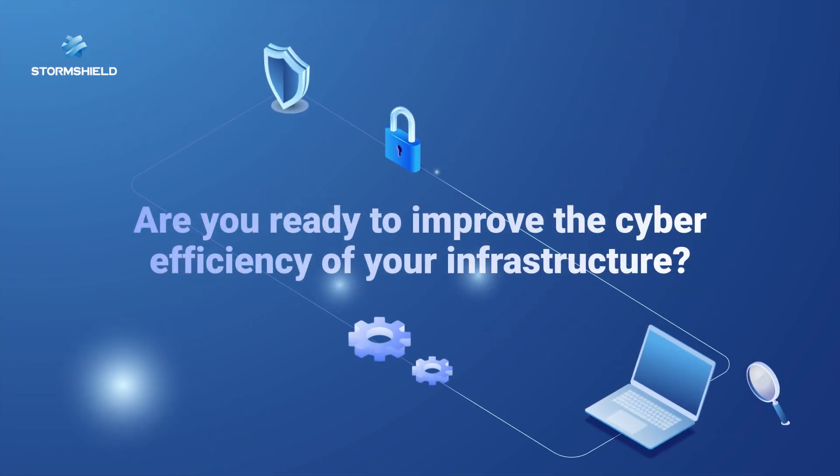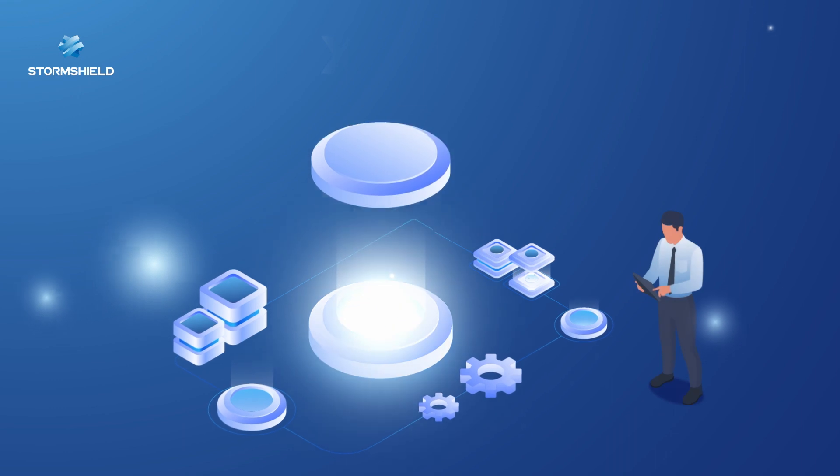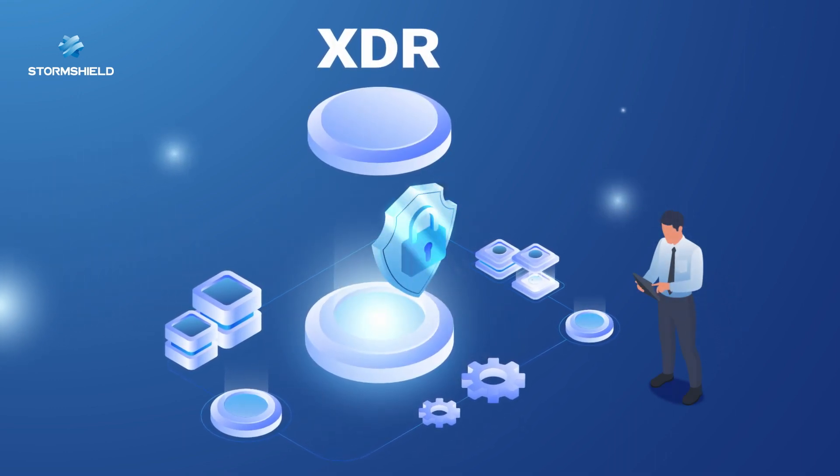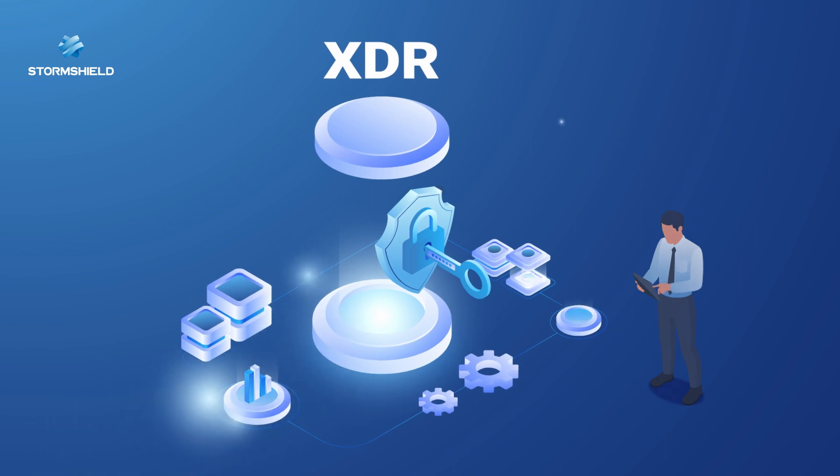Are you ready to improve the cyber efficiency of your infrastructure? With StormShield XDR, you can take control of your cybersecurity and protect your critical information with complete peace of mind.